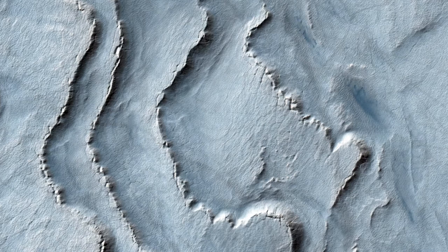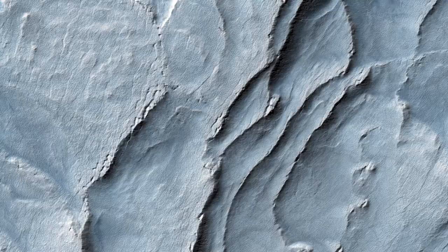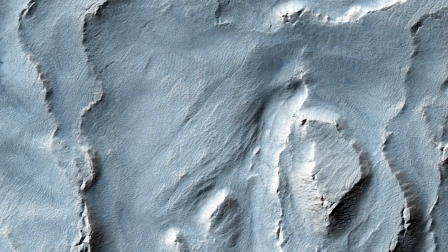We can also see in this image another feature called terracing, which happens when the layers form distinctive planes on top of one another, like terraces. This could imply that the layers are being eroded with time, but some of the layers are being eroded quicker than others because they are less resistant to erosion.